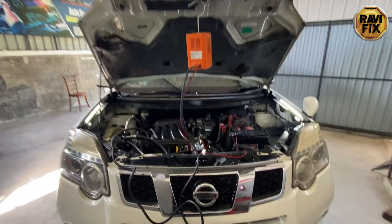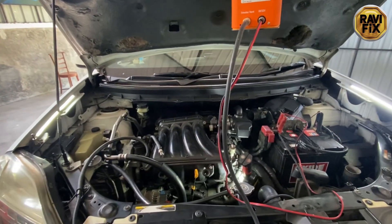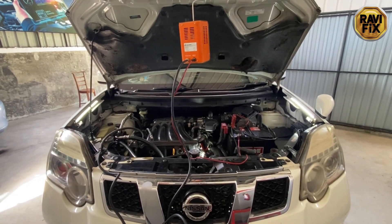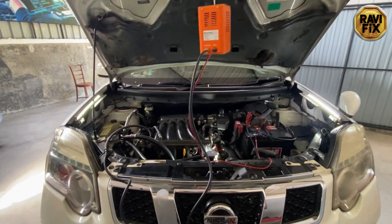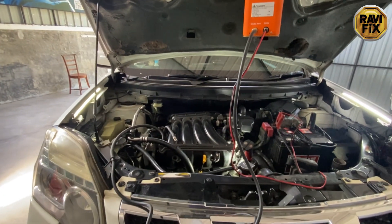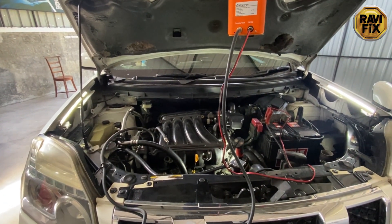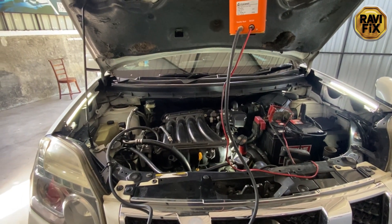Hi guys, I'm Ravi. Today I'm working on a Nissan X-Trail T31. The customer complaint is jerking while acceleration and deceleration — when he starts driving it jerks, and when he pushes the brake pedal to slow down, the car slows down with jerking.